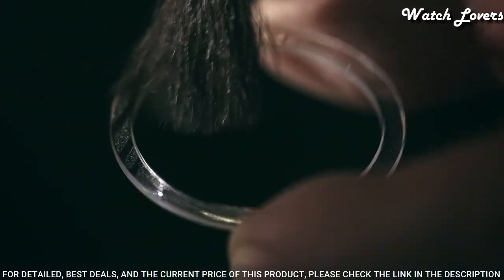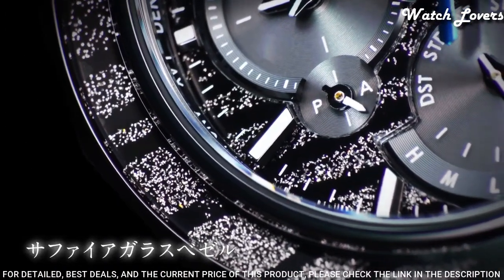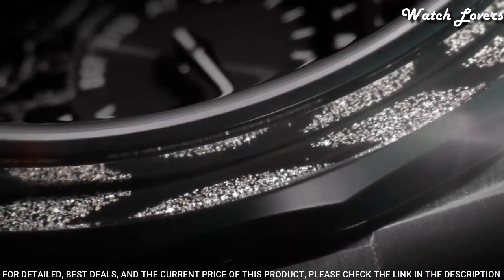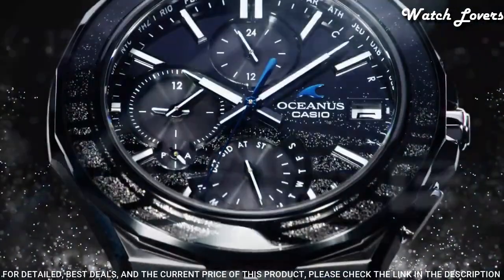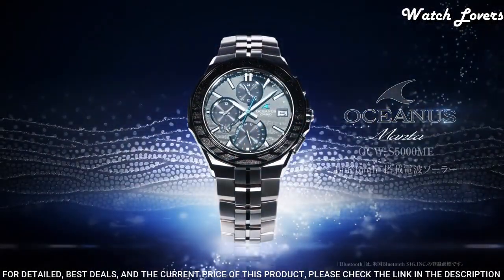The following features are equipped: radio controlled, glowing hands, glowing markers, Bluetooth, world time, perpetual calendar, date, day, chronograph, power reserve indicator. Limited edition.